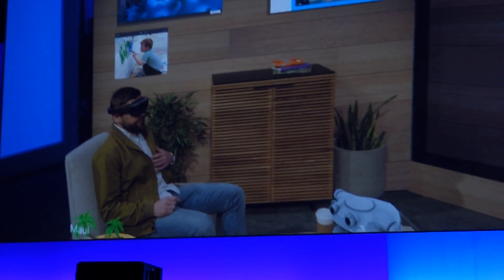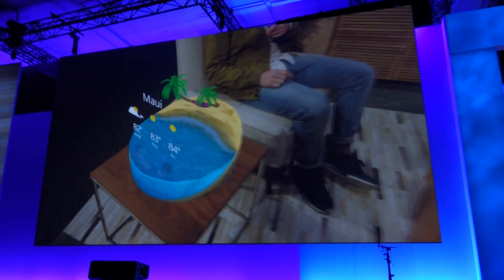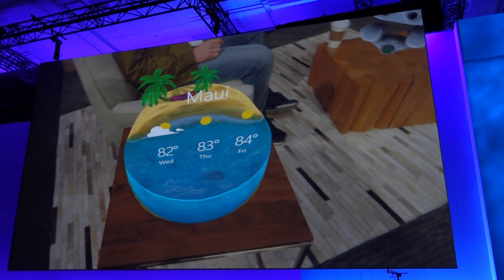For example, I'm planning a trip to Hawaii in a couple weeks, so I placed this awesome weather app over here, so when I'm moving around I can easily glance at it, reference it, and understand what the weather's going to be like when I get there — hopefully still hot.